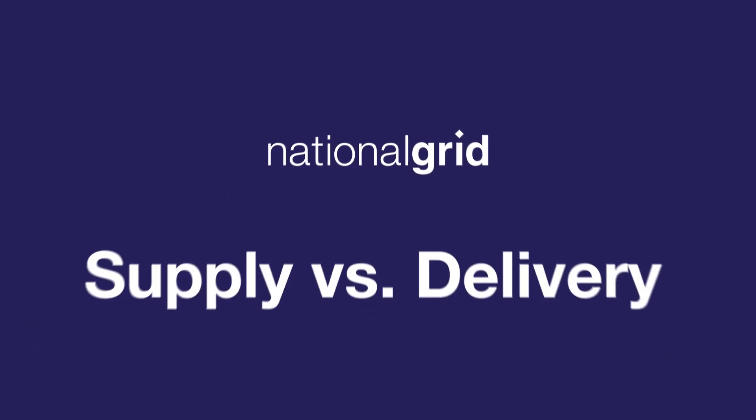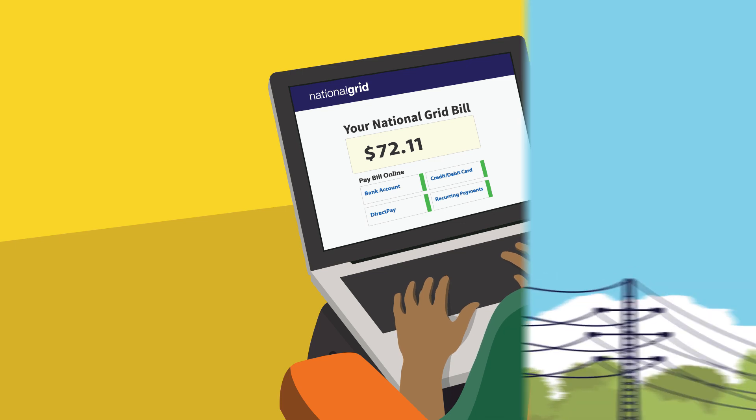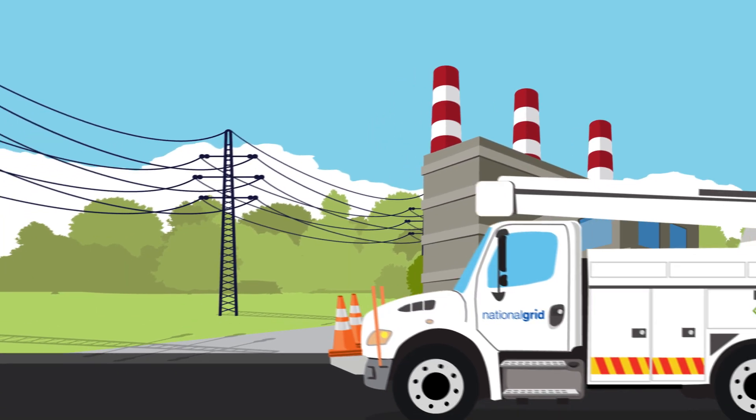Your National Grid bill consists of costs for supplying energy and delivering it to your home or business. We buy energy from companies at the best possible price, and the price we pay is the price you pay. This is your supply charge.